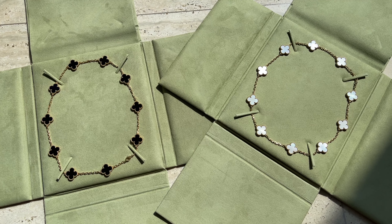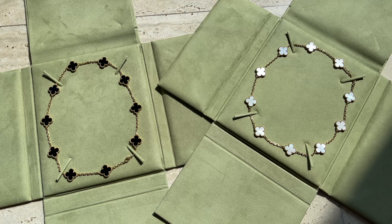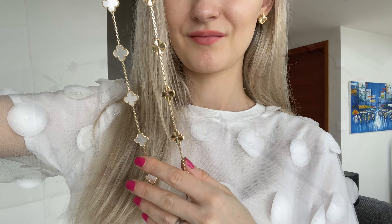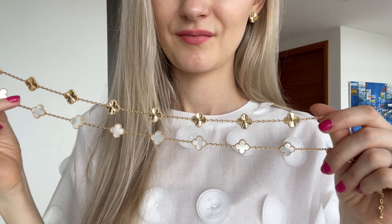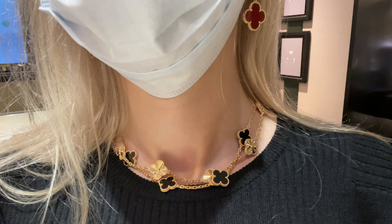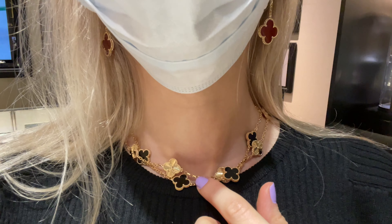Hey guys, welcome to my channel. In today's video I'll be reviewing Van Cleef and Arpels 10 motif necklaces. I purchased three of them and will also compare the 10 motif with the 20.